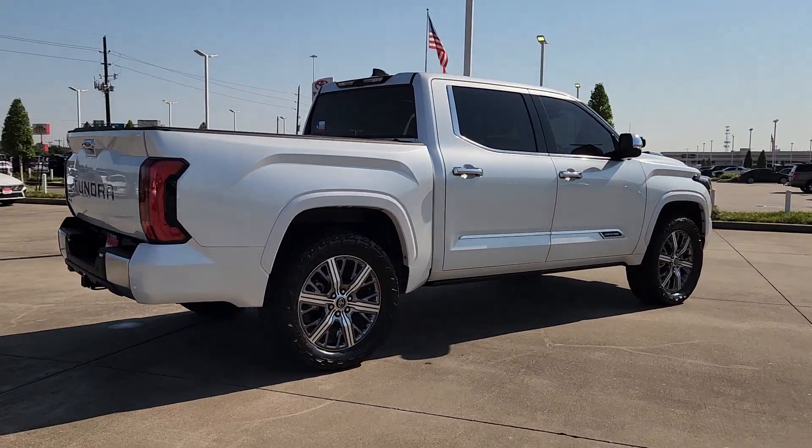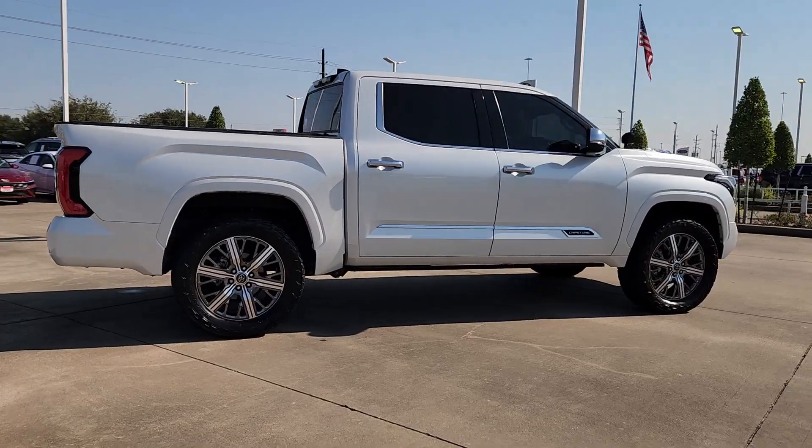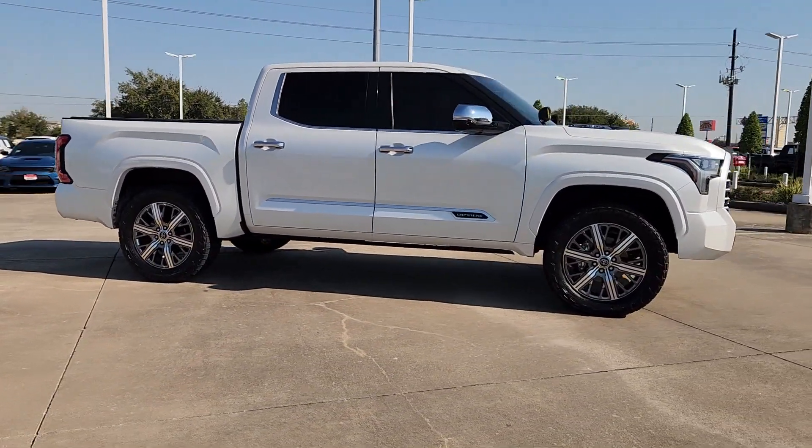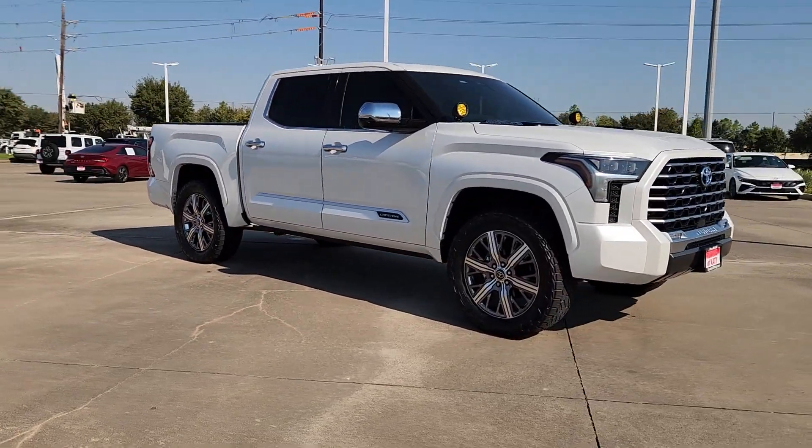and impressive standard safety and infotainment features give you the strength and security you need to make every project a win. Relax and enjoy the adventure in this can-do Tundra.